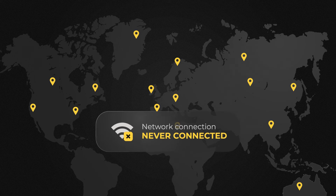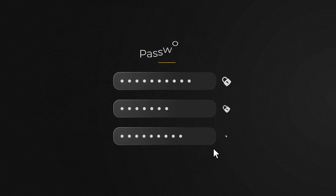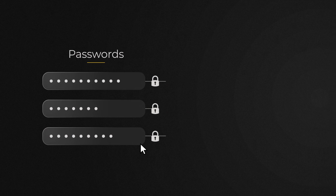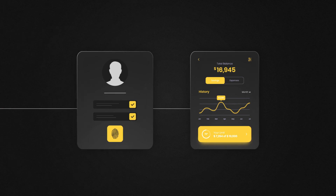Our storage equipment is located in the safest countries in the world and has never been connected to a network. Also, if you lose access to your passwords, Simba allows you to restore your access to funds with the help of verification, which is not possible with other cold wallets.